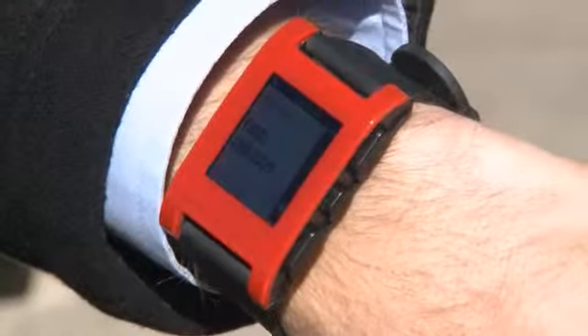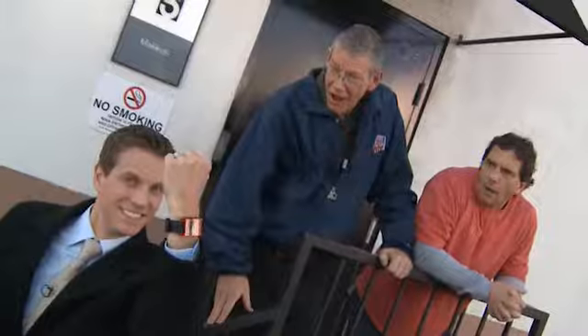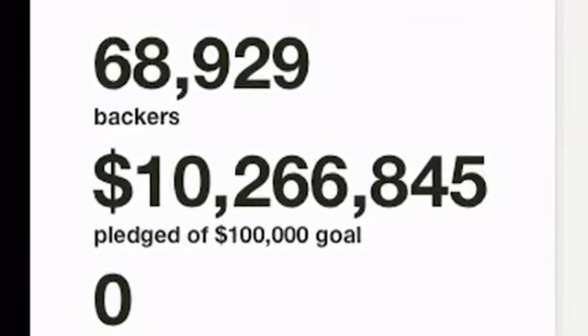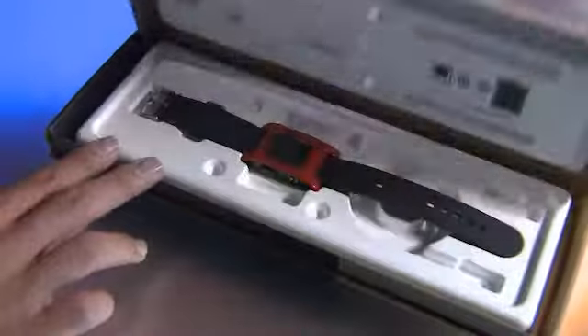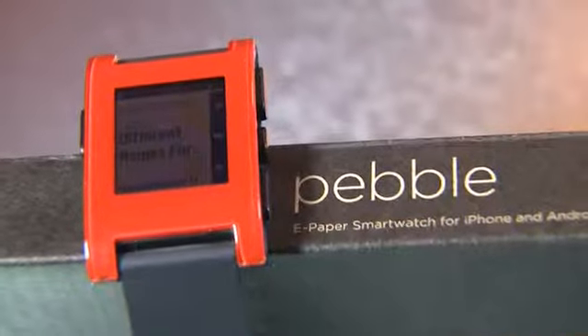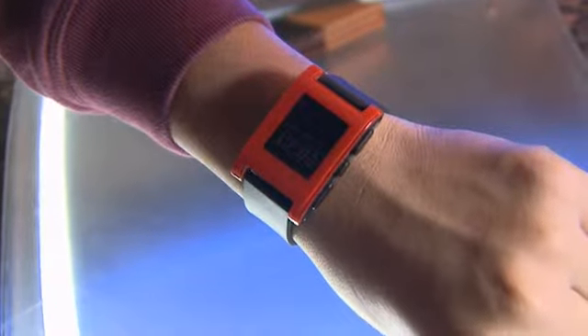If you've ever seen a Kindle, then you're already familiar with the screen on the Pebble smartwatch. But instead of letting you read books, Pebble lets you keep up with texts, caller ID, and more. It's one of the most hyped tech products in recent memory. The Pebble smartwatch — an overnight success on Kickstarter, raising over 10 million dollars from hopeful backers. The idea: a smartphone companion delivering messages, phone calls, and more to your wrist with an e-ink display that's on all the time.